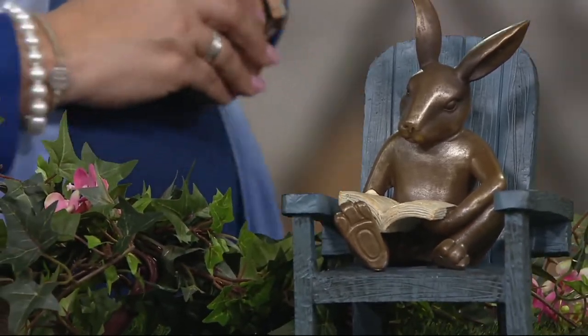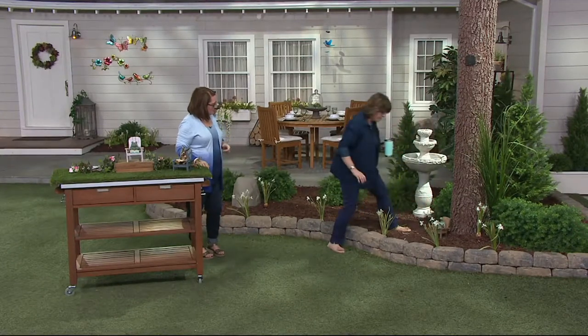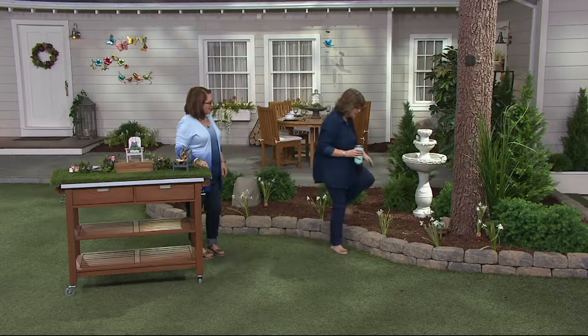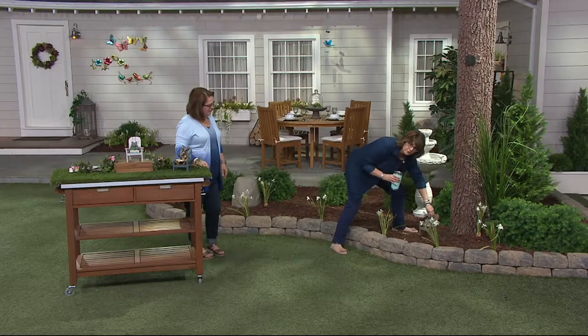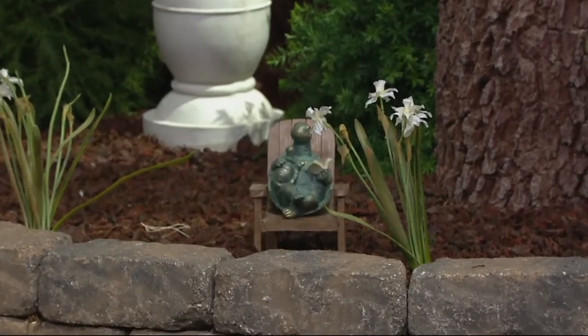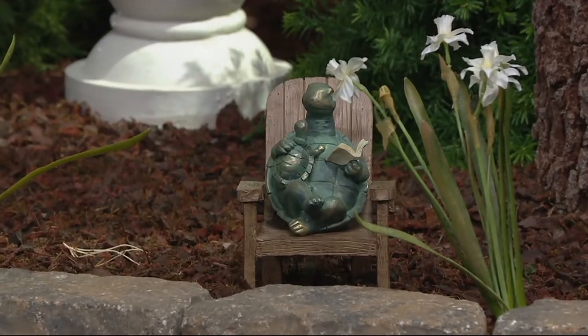Just look — look how cute this would be, just kind of nestled in your flower bed. You're walking along — oh, did I put it right behind a flower where our cameras can't get it? Where should I put it? Right there. Is that better? That's so sweet. You're just sort of walking through and it kind of turns your garden and that outdoor space into that enchanted garden. Something magical.